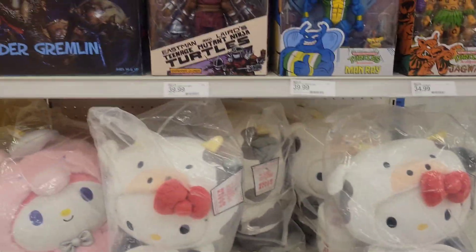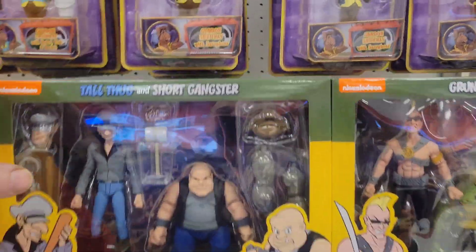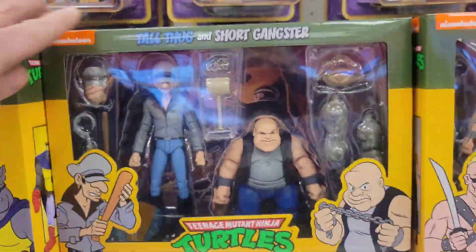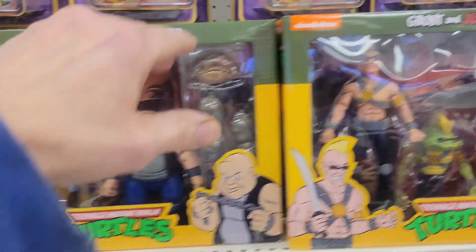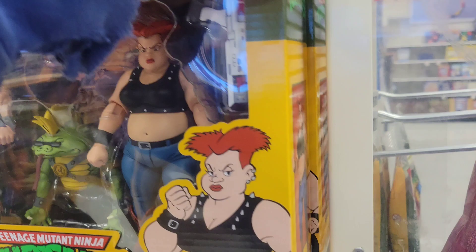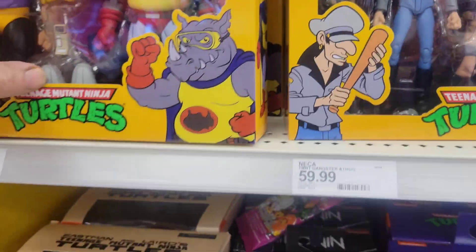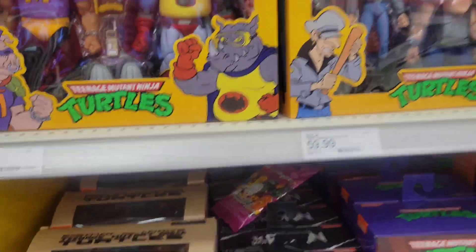They have everything — so hopefully your Target will have what you're looking for. I think there were six different sets — so far I only see three, those are the same: the baddies. I don't know if they have the other three sets but yeah, super cool.